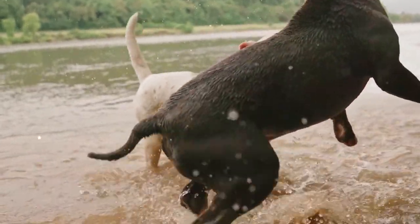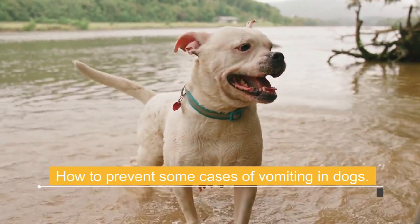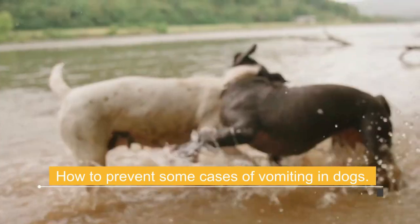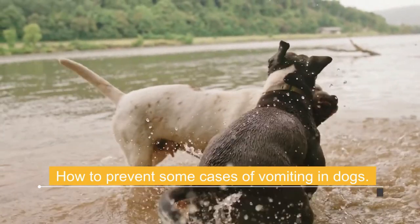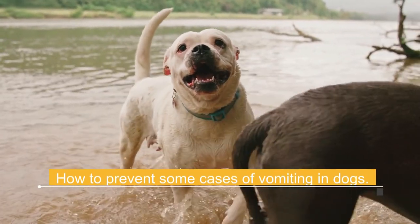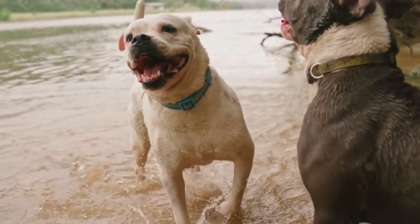Many causes of vomiting in dogs cannot be prevented, but some can. Follow these rules: don't change your dog's diet suddenly — always use a gradual approach. Don't give your dog toys that can be swallowed or chewed to pieces, causing gastrointestinal irritation or blockage. Don't give your dog bones. Avoid table scraps. Do not allow your dog to search for food on walks or access garbage cans. Watch overly curious dogs closely, and you may even want to use a muzzle to prevent them from eating anything on their walks.